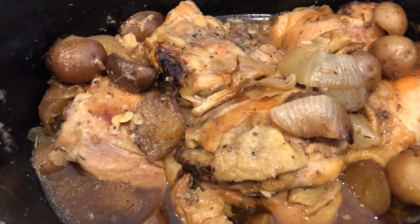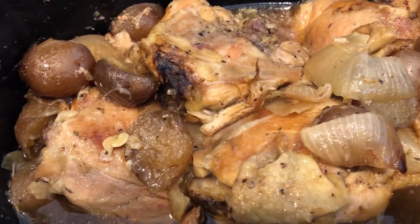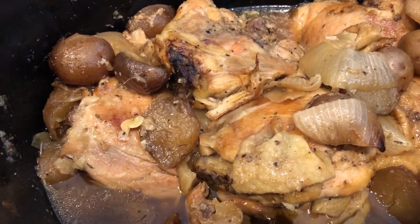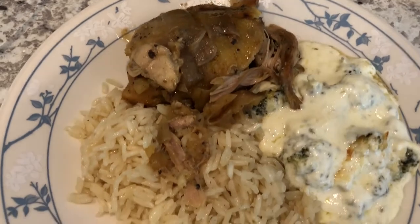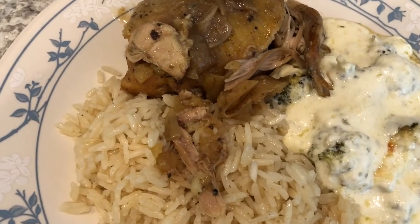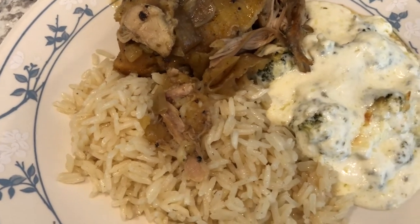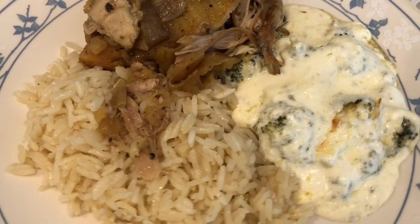Here is the chicken — it cooked all day long. As you can see there's lots of broth in there, there's potatoes and the onions. What I did was I took some of that broth to make some rice, because I really didn't want potatoes with my chicken. There's the rice — it has a nice color on it from all the chicken stock and the seasonings.